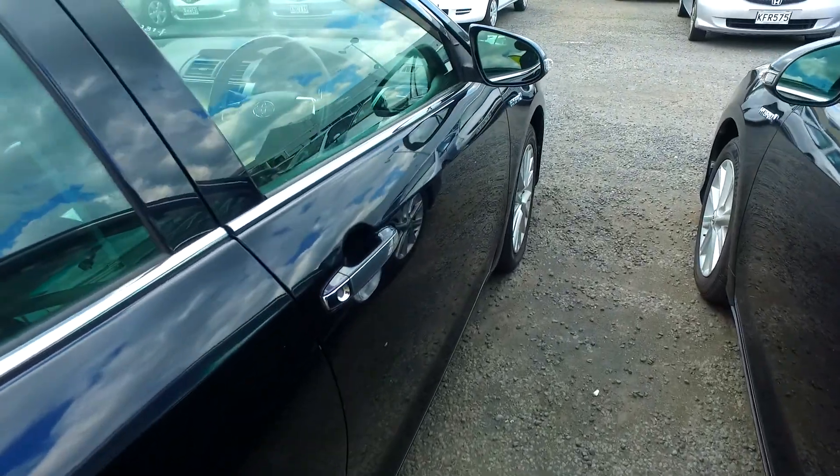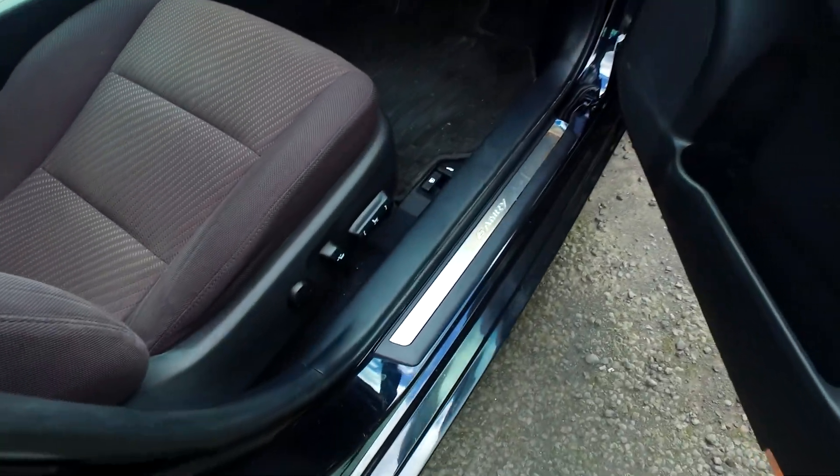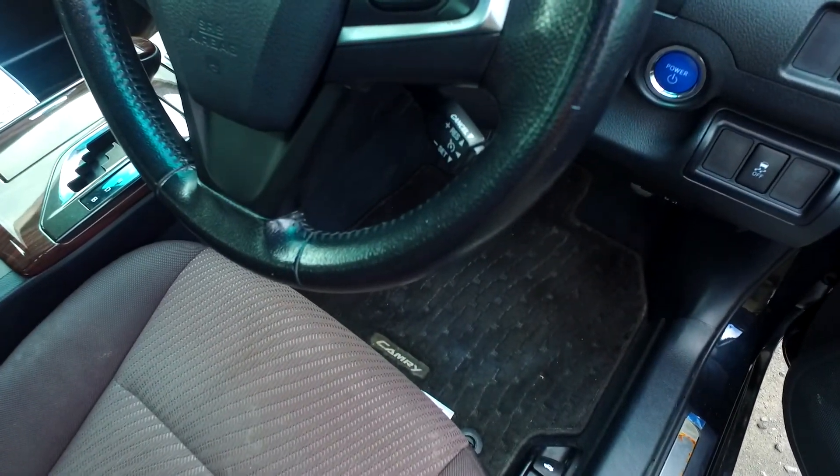We've been selling cars for 37 years and we do sell over a couple hundred cars each and every month — we can definitely look after you. Power driver's seat and cruise control as well.